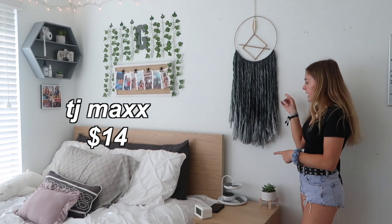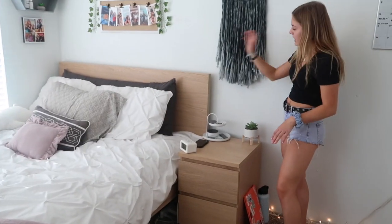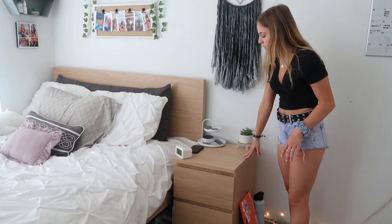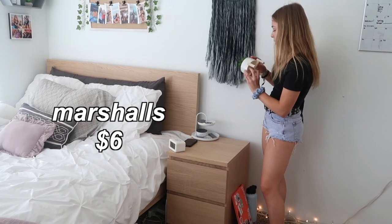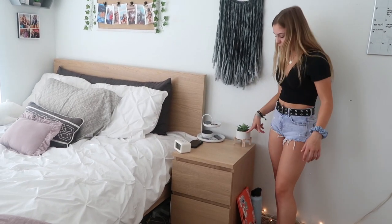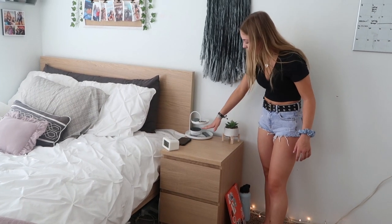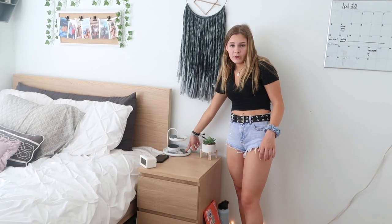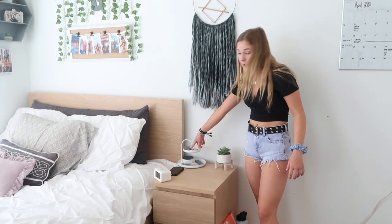The gray and gold color dreamcatcher is from TJ Maxx. Now on to my nightstand — it's a matching set with my bed, and I don't know exactly how much it was but probably around $50 or $60. On top I have a little plant from Marshalls, $5.99 — I really like how it looks with my room. This tray thingy is from HomeGoods and it has my light remote, my Alexa, and my plug-in for my computer so I can edit. I have a bunch of little SD cards up here, some chapstick, and my AirPods.